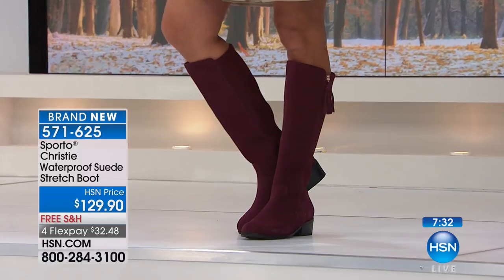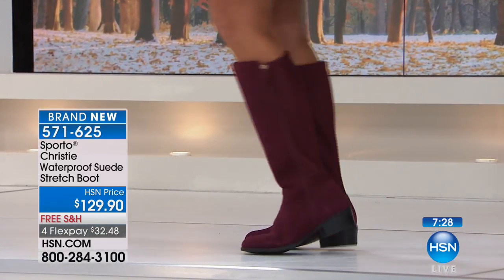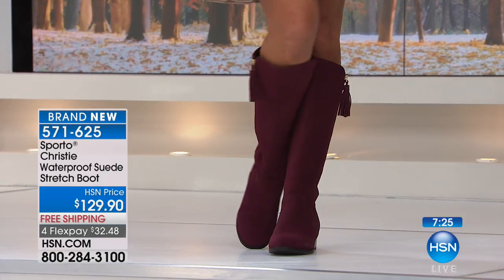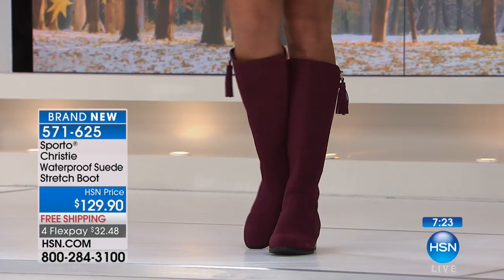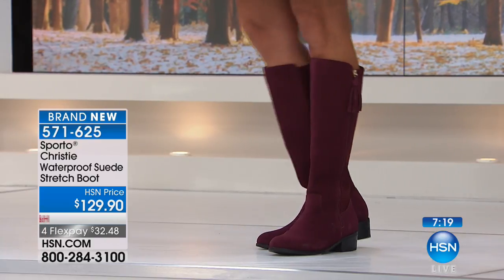Mary's wearing just a cute little wrap dress. Look at the movement with that tassel too — I love it. It's just enough that it catches your eye and you notice that beautiful, luxurious suede on this boot. Just that little bit of movement.